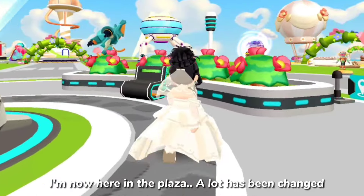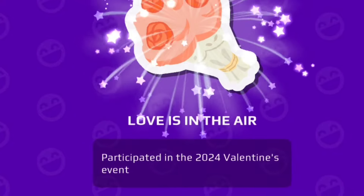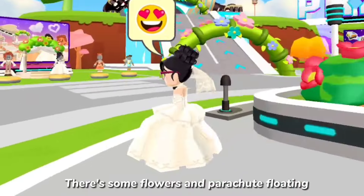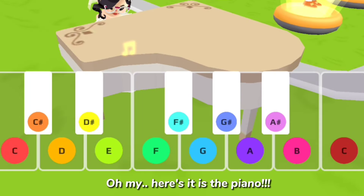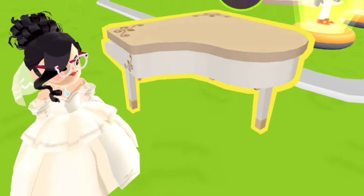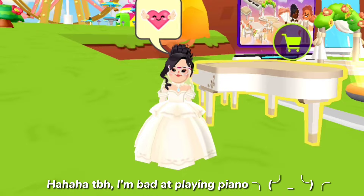I'm now here in the plaza — a lot has changed! There are some flowers and parachutes floating. Oh my, here it is — the piano! I'm bad at playing piano at school.